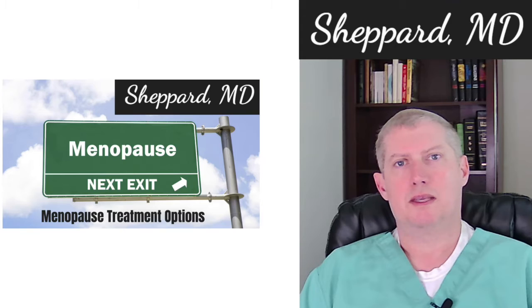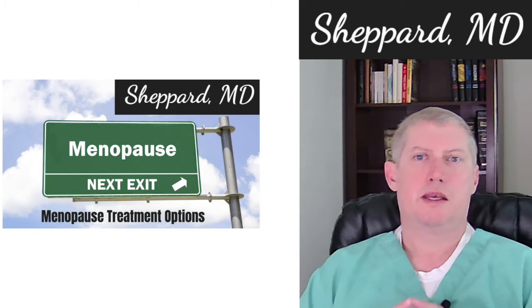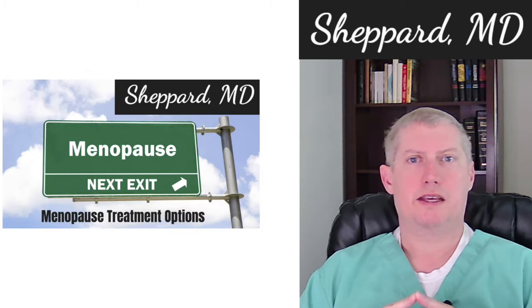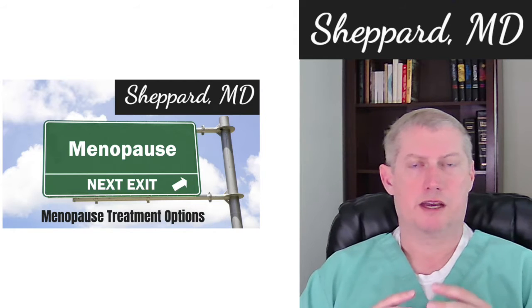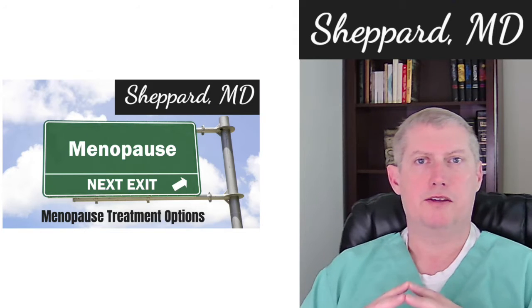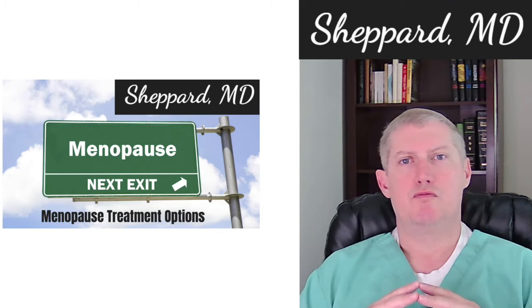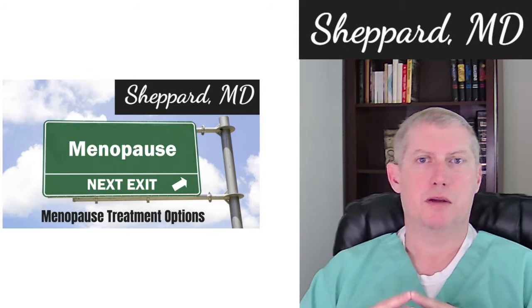We're going to talk through something that is a follow-up to a recent video, and it comes up quite often. It's something that can help to go over outside of a visit with a provider so that you have a little time to think and then go off and research options if they seem appealing to you. And that is: what are the general treatment options for the symptoms associated with menopause?